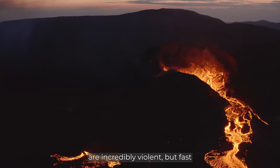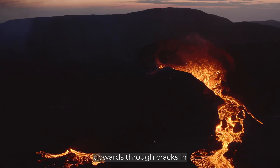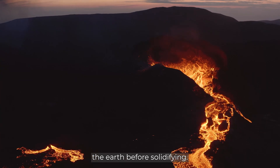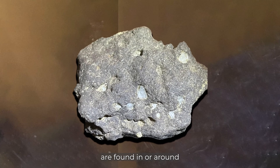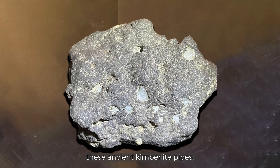Diamonds are carried to the surface through pipes of magma called kimberlite pipes. These eruptions are incredibly violent but fast, shooting diamonds upward through cracks in the earth before solidifying. Most of the diamond deposits mined today are found in or around these ancient kimberlite pipes.